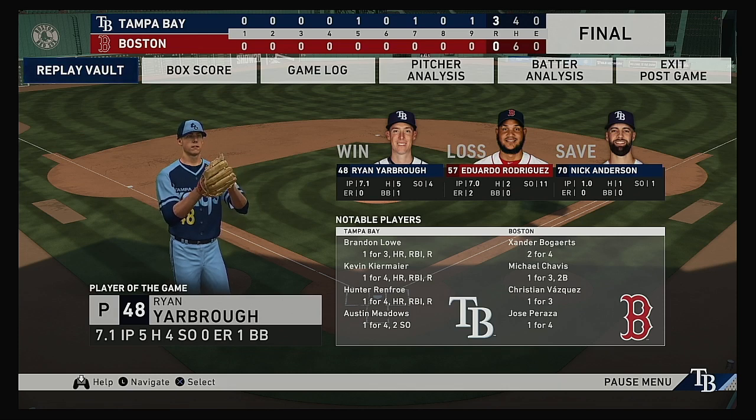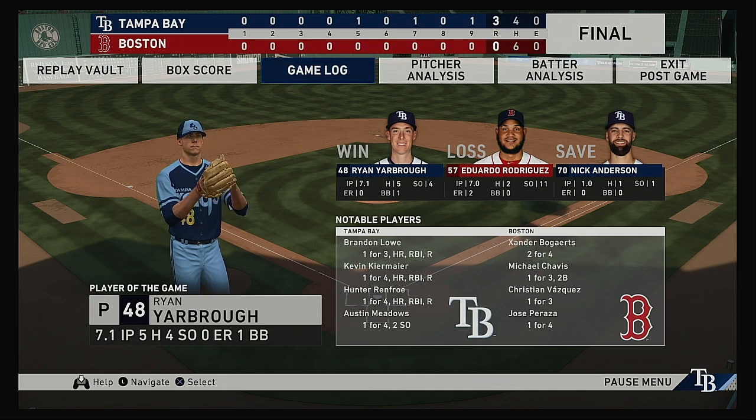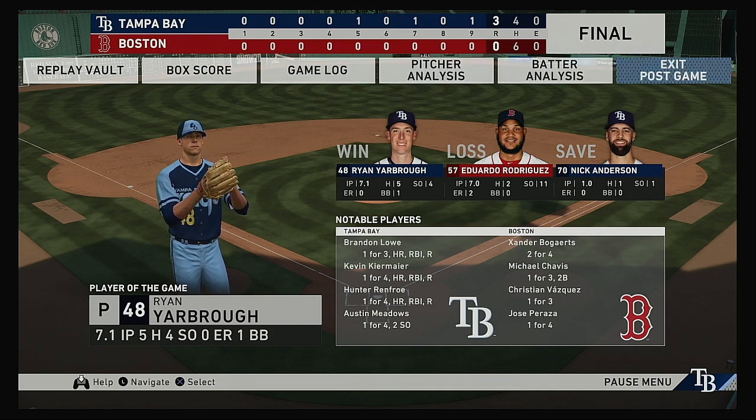For the victorious Rays: one run, no hits, no errors, and they left one man on. For the Red Sox: no runs, one hit, no errors, they left five men on. Time of the ball game: two hours and forty-one minutes. Here at Fenway Park, paid attendance this afternoon: thirty-seven thousand seven hundred fifty-five. We'd like to thank the Red Sox nation for their support.